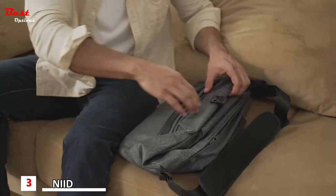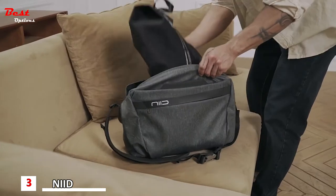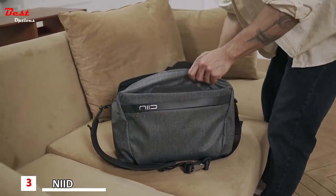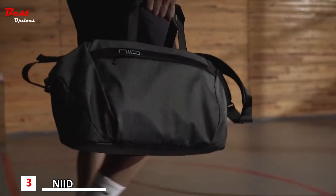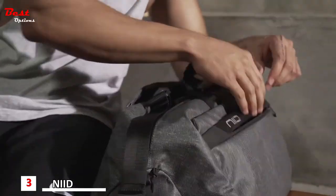With innovative magnetic anchor points, Cash turns from a compact everyday sling to a mega duffel, giving you nearly three times more space than in sling mode — making sure there's enough room for your gear and your ambitions.